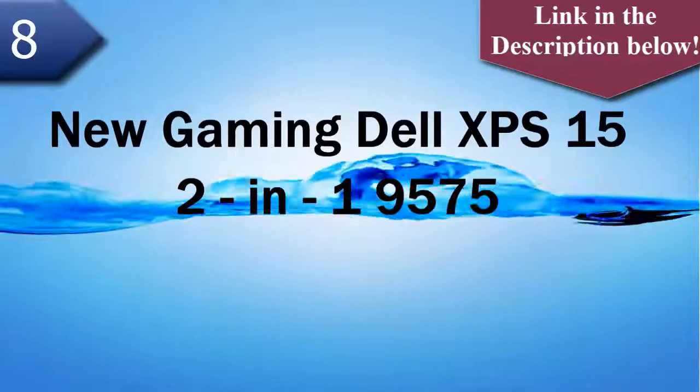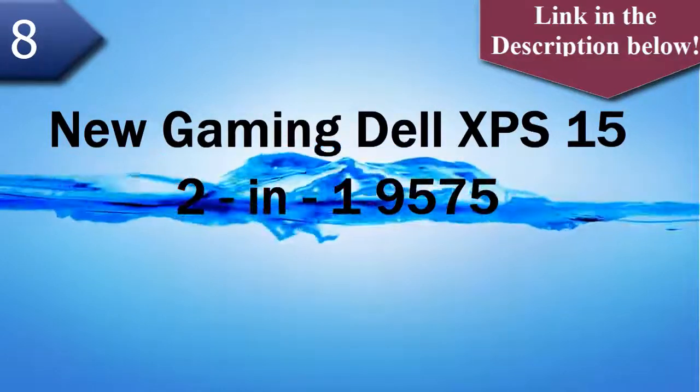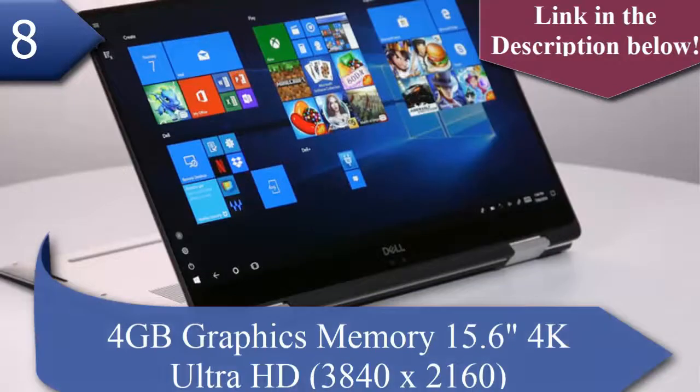Number 8 laptop is the Dell XPS 15 2-in-1 9575. The Dell XPS 15 2-in-1 9575 has an 8th generation Intel Core i7-8705 processor, 4GB graphics memory, and a 15.6-inch 4K Ultra High Definition display at 3840x2160 resolution.